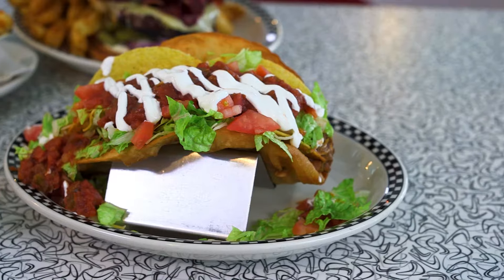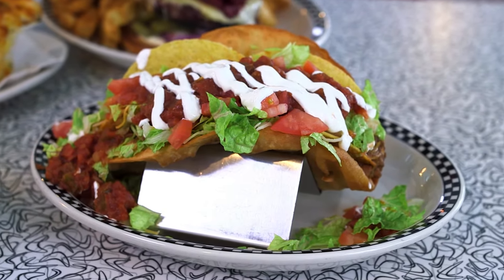Hi. Hi Alika. What are you making for us today? Cadillac taco. What is in that? We have two shells, refried beans, meat, cheese, lettuce, tomato, salsa, sour cream.